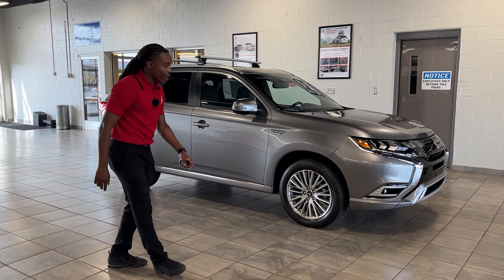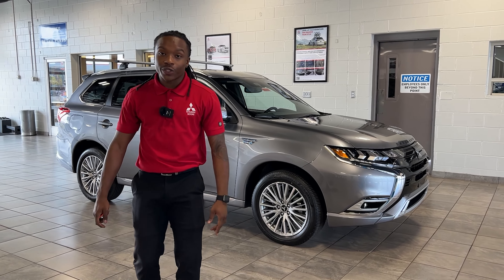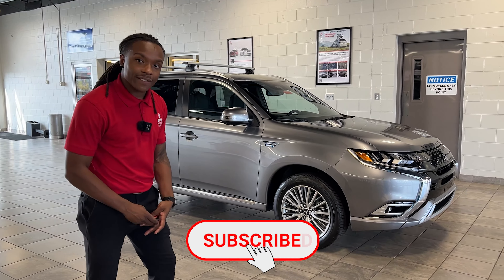Hey guys, it's JT at Waterford Mitsubishi. I got the great 2021 Mitsubishi Outlander. This one here is the plug-in electric vehicle. I'm gonna go over some details with you guys — let's come on and dive into it.